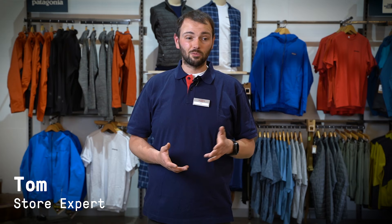People come into the shop and they say, Tom, should I go for a down jacket or should I go for a synthetic jacket? And the simple answer is, there isn't really a simple answer.